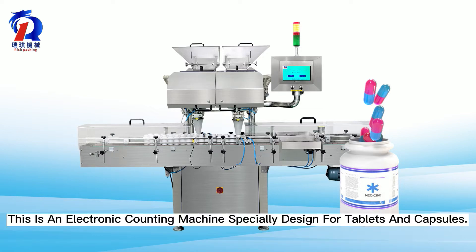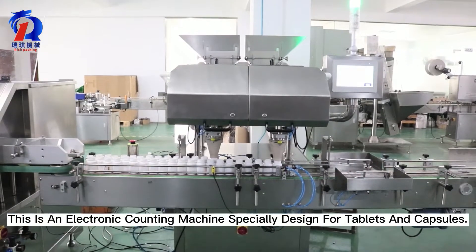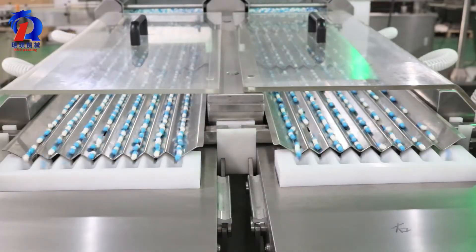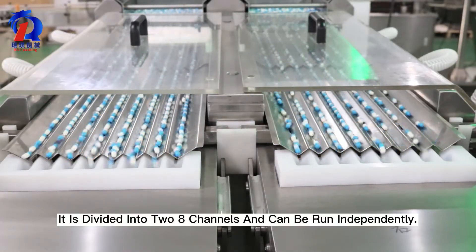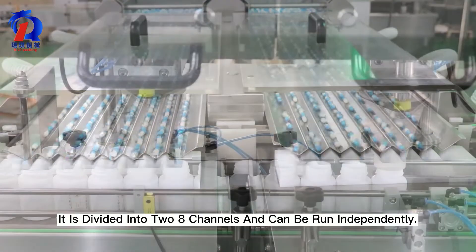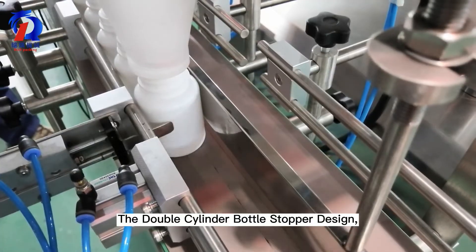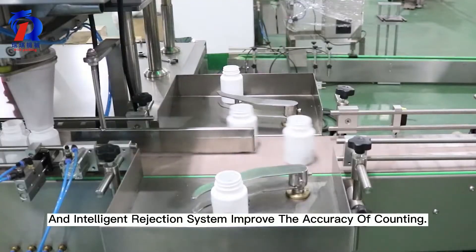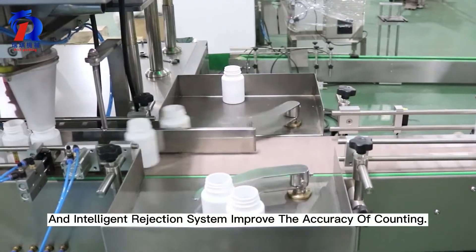This is an electronic counting machine specially designed for tablets and capsules. It is divided into two eight channels and can be run independently. The double-cylinder bottle stopper design and intelligent rejection system improve the accuracy of counting.